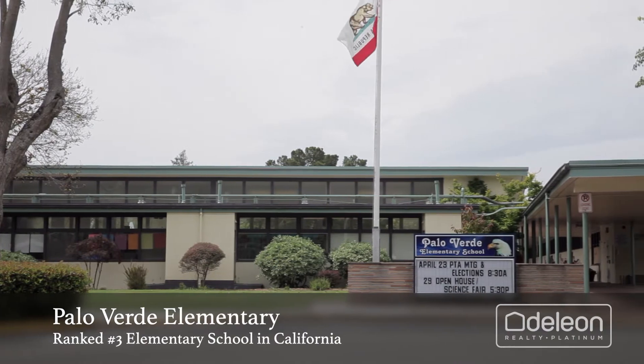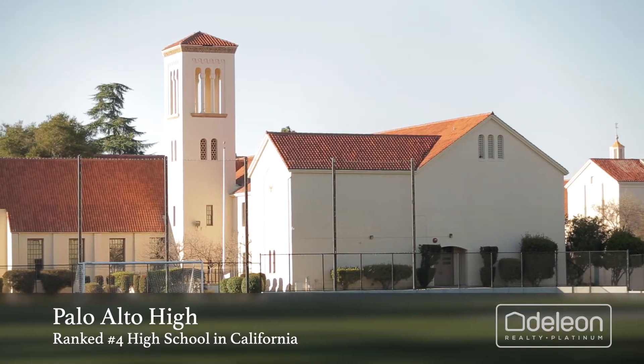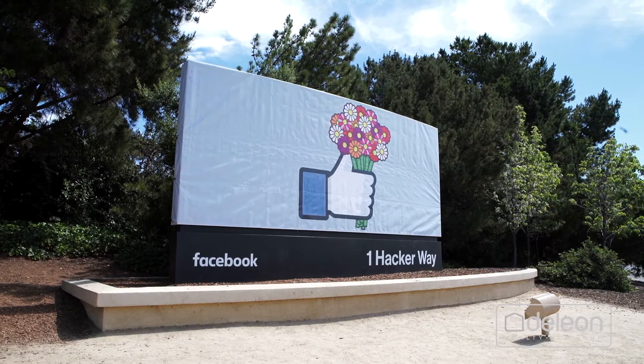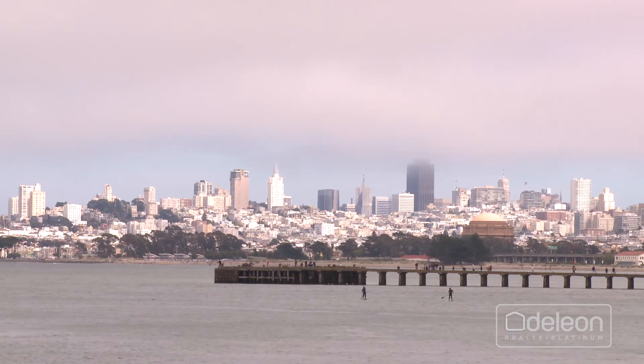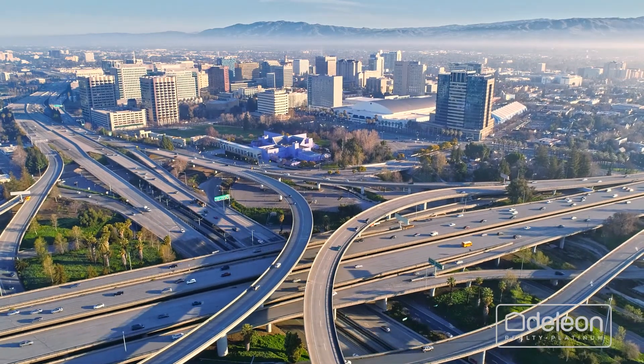Children may attend acclaimed schools including Palo Verde Elementary, JLS Middle, and Palo Alto High. This home also sits near all of the world-famous employers of Silicon Valley, and it's within easy reach of everything that San Francisco and San Jose have to offer, both of which are less than 40 minutes away.